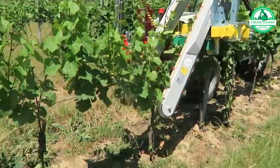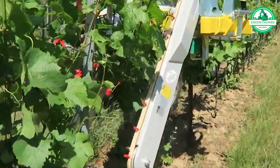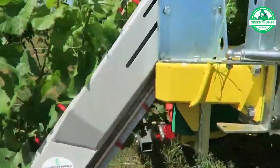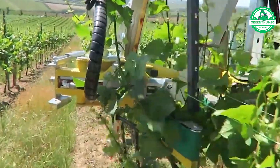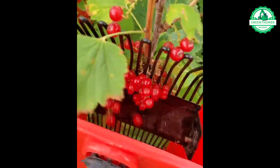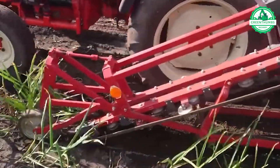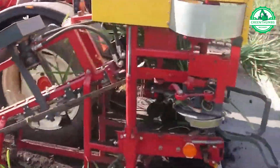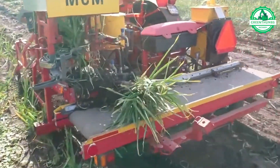The strict machine ensures uniform tree shaping to promote optimal growth and yield. Delicious red currants are ready for you to enjoy. This machine ensures that the final products are consistently well-formed.